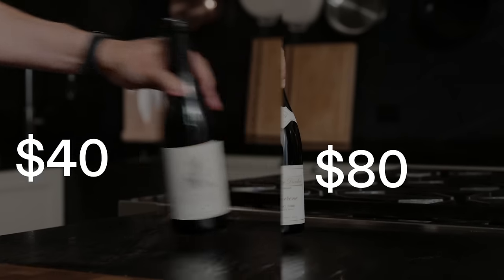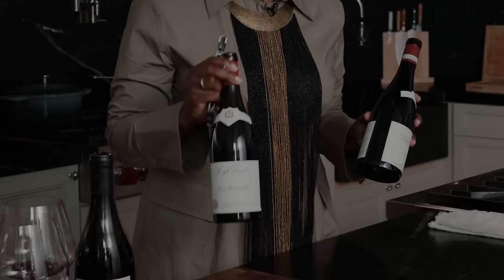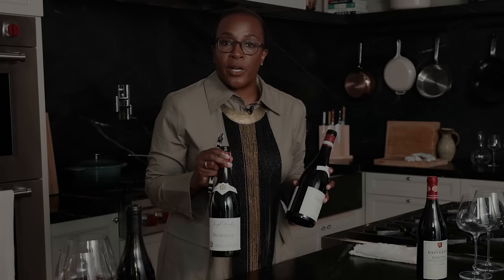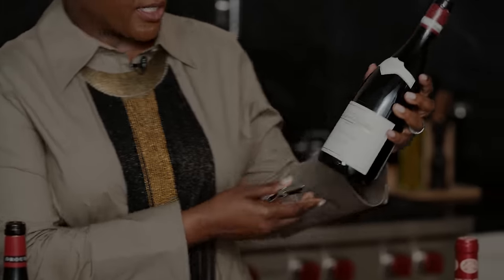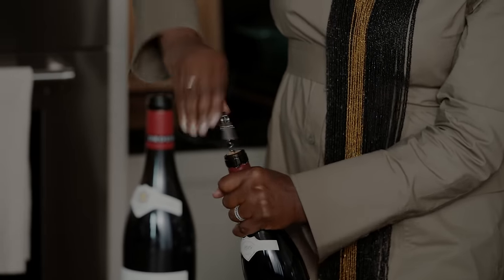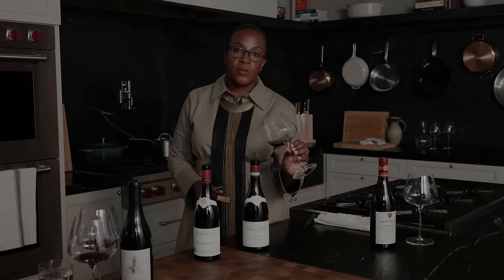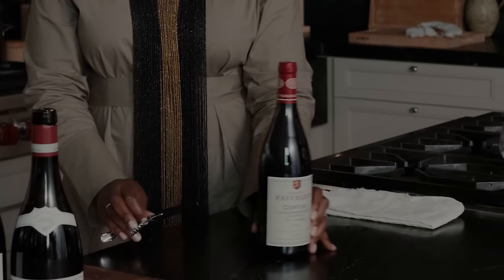We've done $20 and $40, and we're about to do $80. It definitely speaks to a place, and as you're getting up in pricing it's going to be more specific. This wine is just Bourgogne — it's from somewhere in Burgundy — whereas this wine is very specific: it's from the Dundee Hills, not multiple vineyards blended together, but from one place. What I'm expecting from $80 is that I don't waste my money and that I really like it. Beautiful color. This wine is gorgeous. There's so many things I'd want to eat with this, and I can also drink it on its own. There's definitely an earthy quality to it, beautiful acidity. This is a great one.